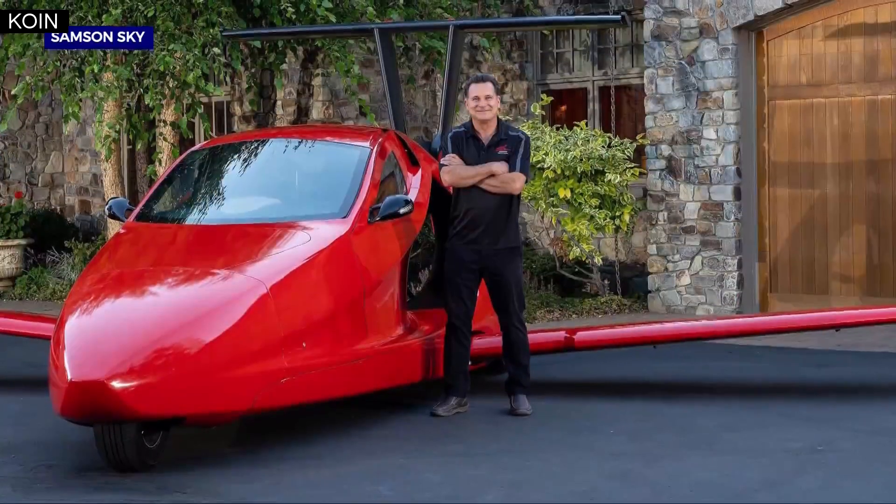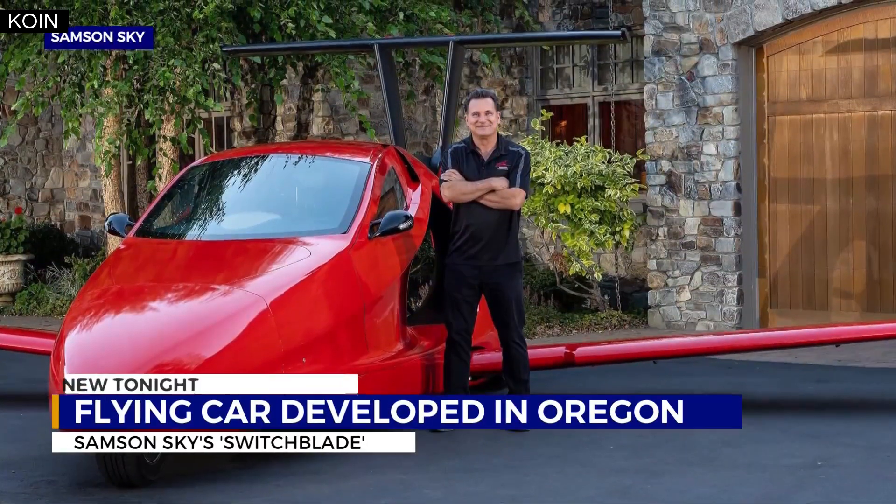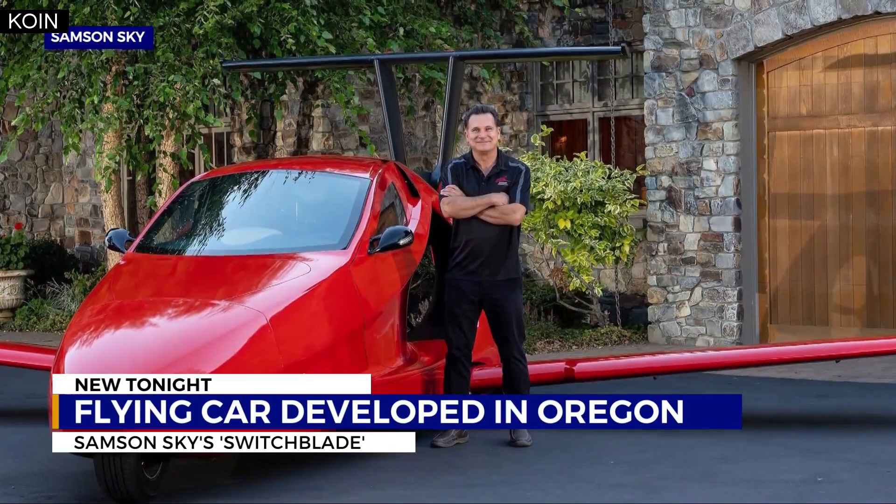This is something pretty cool, more modern as we went from old school bones to this. A flying car made here in Oregon — it actually could take off in just the next few weeks. This thing's called the Switchblade. It's a sports car, a 14-year work in progress, and the man behind it, Sam Bosfield, says he's been drawing mock-ups of flying cars since he was a kid.